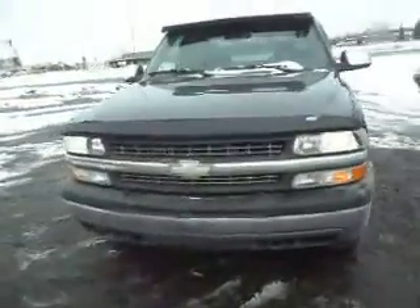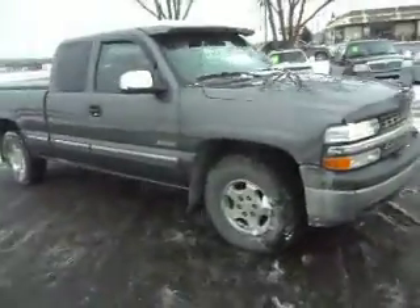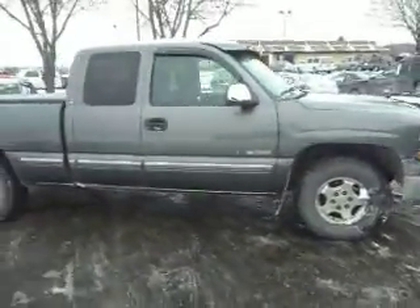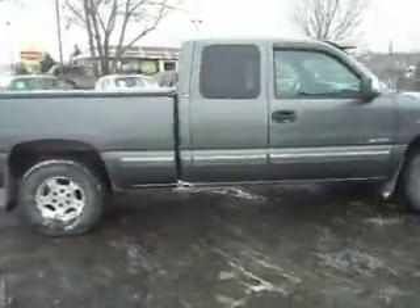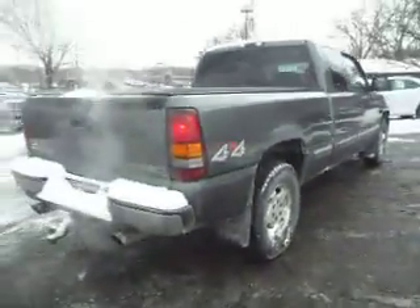2000 Chevy Silverado, extended cab, four-wheel drive, 5.3-liter Vortec V8. We just took this truck in on a trade. Truck is sharp and it's clean.